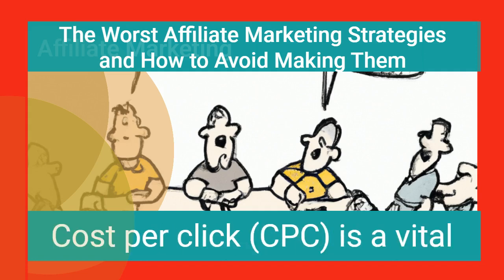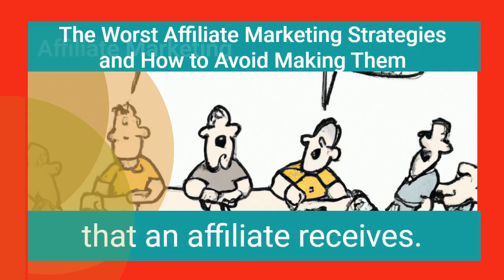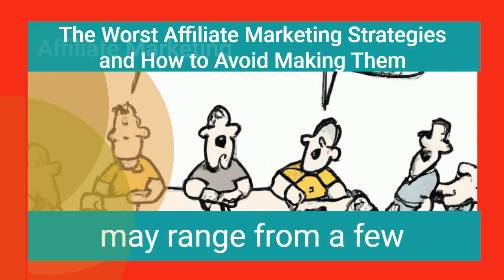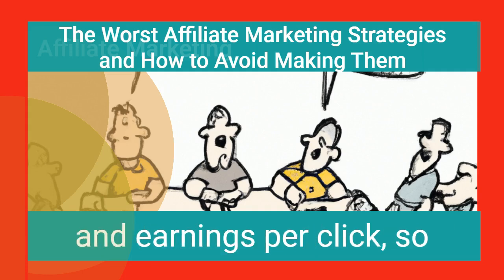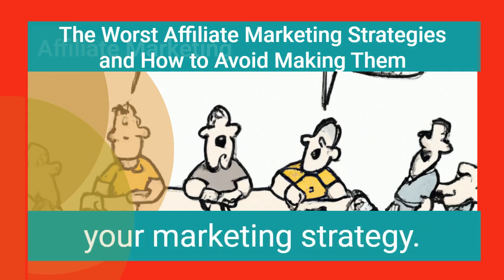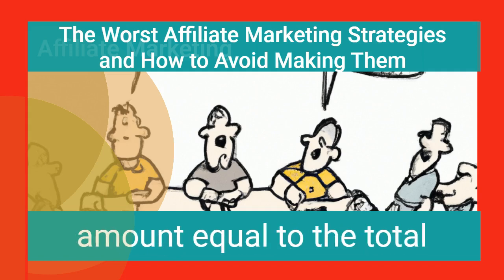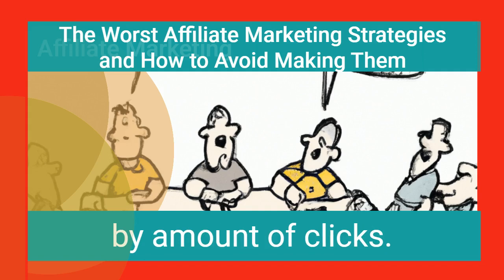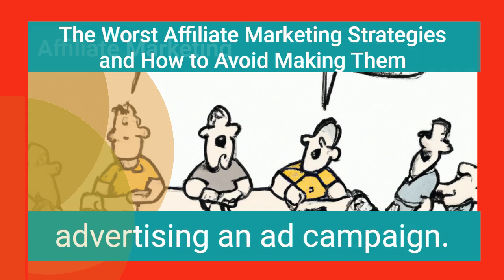Cost per click is a vital part of affiliate marketing. This determines the amount you earn per click that an affiliate receives. Earnings per click may range from a few cents to many dollars. As an affiliate, one must determine the cost and earnings per click to maximize your marketing strategy. The cost of each click is calculated by dividing the total cost of the campaign by the number of clicks — a simple formula that makes it easy to estimate the cost of an ad campaign.